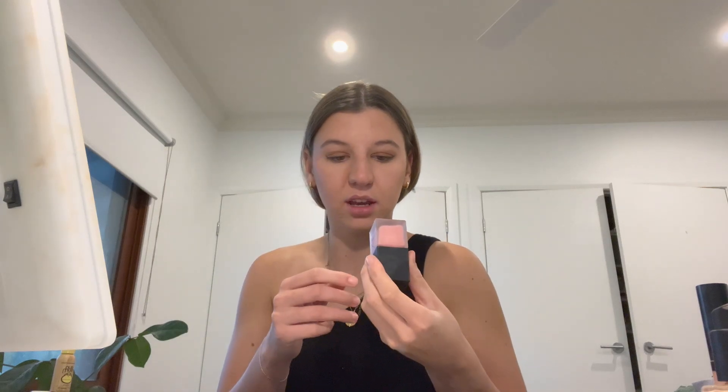Now onto blush — I'm using the NARS Orgasm blush. That's probably a bit too much but we'll be looking extra rosy! I'm just going to dab this on the sides of my cheeks and bring it in a little toward my nose to give a more sun-kissed look.